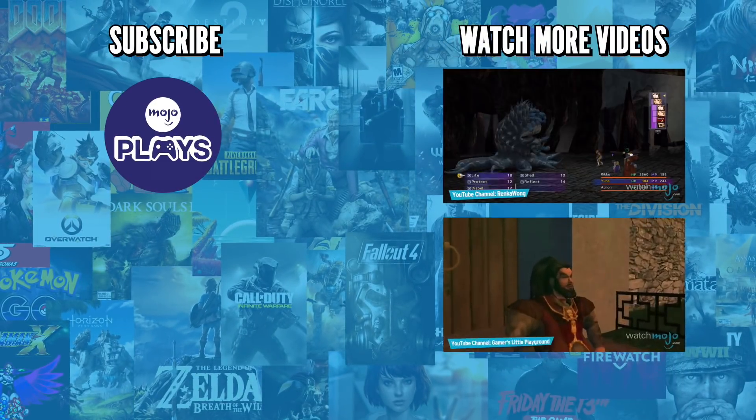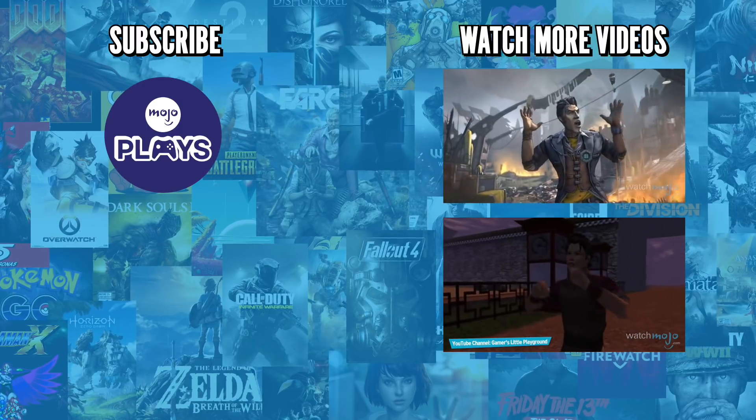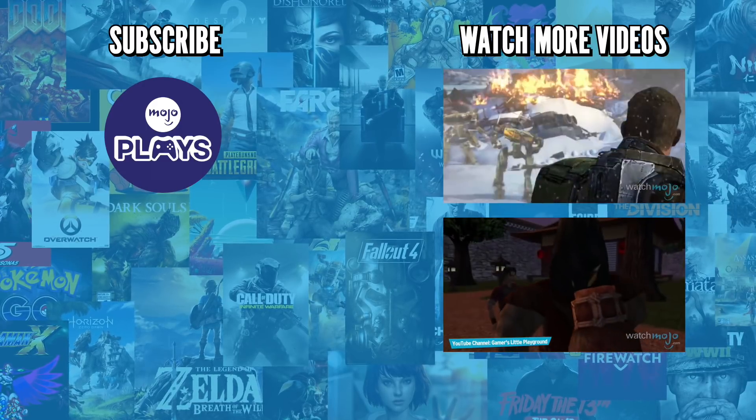Check out these other great clips from MojoPlays, and be sure to subscribe and ring the bell to get notified about our latest videos.